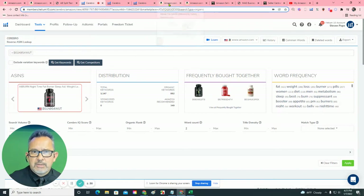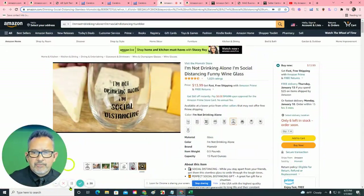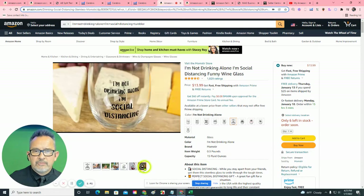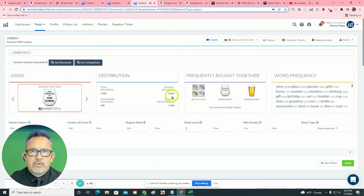I'll give you an example on an unrelated product. One of the products that we represent is funny stemless wine glasses. So you can see here we have the imagery, the videos. For a basic item that's not as sophisticated as your supplements, we are ranking — when you look under the hood of our listing — over 6,000 organic keywords for this. And it's a piece of glass in a very competitive field.